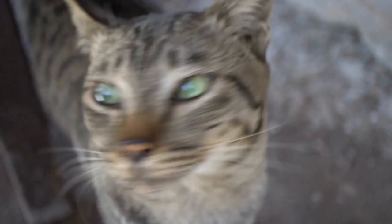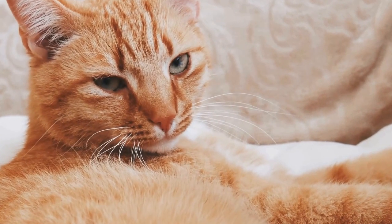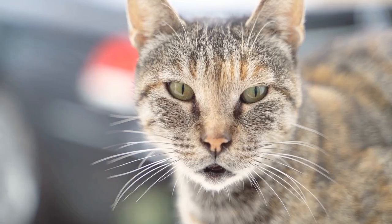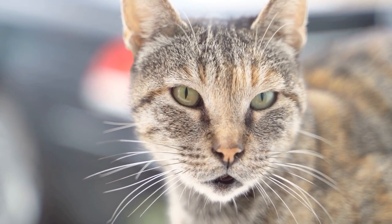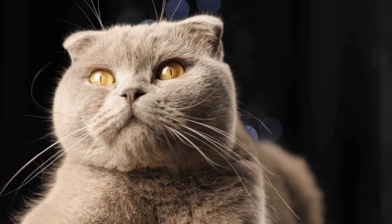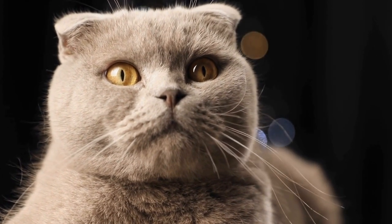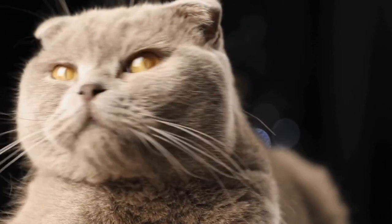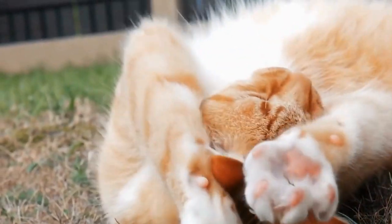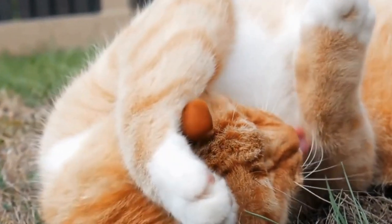How to Stop Cats from Scratching Drapes or Curtains. Cats are adorable pets that bring a lot of joy and companionship, but they can also be mischievous at times. One common issue that cat owners often face is their furry friends scratching at drapes or curtains. Not only does this behavior damage your window treatments, but it can also be dangerous for your cat if they get tangled in the fabric. We will discuss some effective strategies that can help curb this behavior.